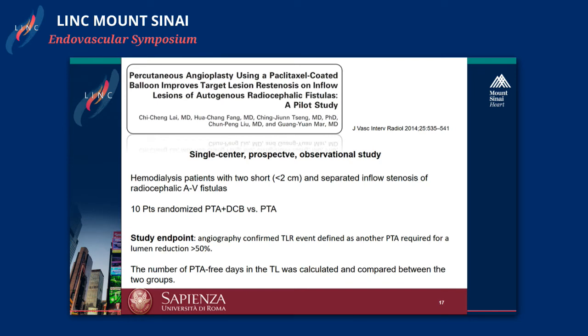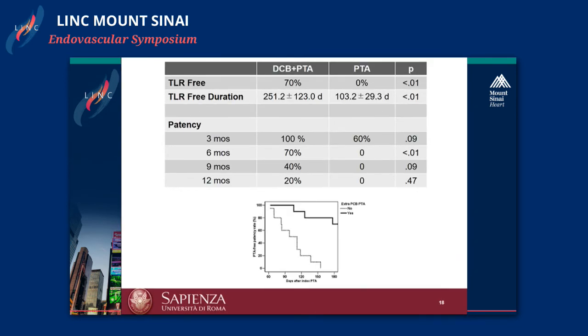A single-center prospective observational study of 10 patients evaluated angiographic TLR in terms of lumen reduction of 50%. Again, you can see the difference with DCB plus PTA. This introduces an important concept well-known in peripheral interventions — vessel preparation. When using a drug-coated balloon in a fistula, it is not enough to simply place the DCB and inflate it. We need to create a larger lumen first, using a scoring balloon, cutting balloon, or high-pressure balloon, and then use the drug-coated balloon to deliver the drug and reduce intimal hyperplasia. The difference in patency rate between the pre-dilation plus DCB group versus angioplasty alone is substantial.